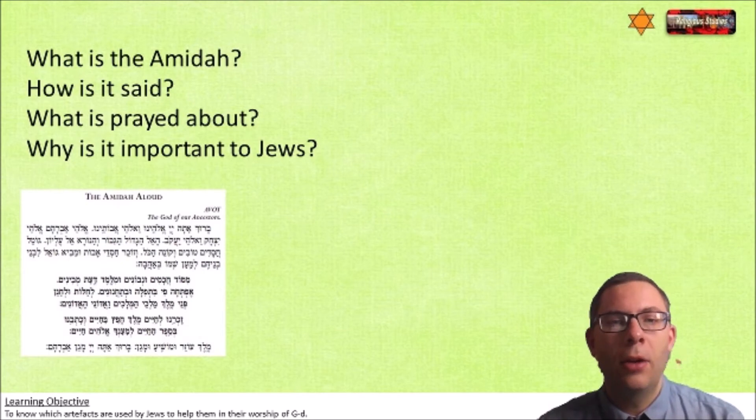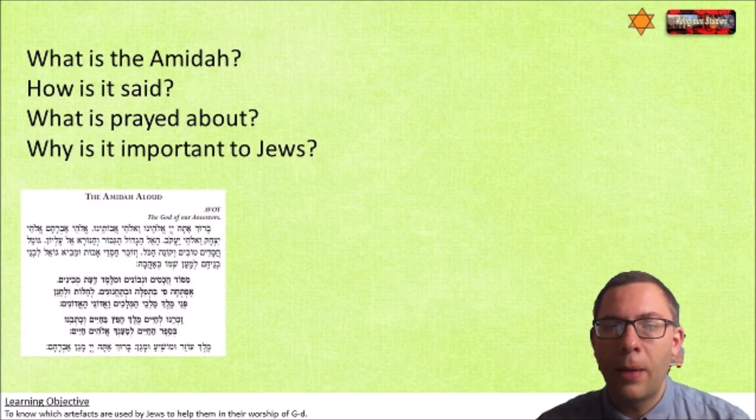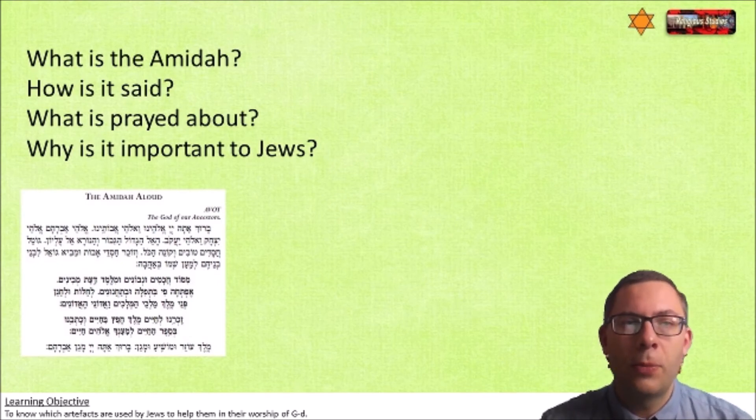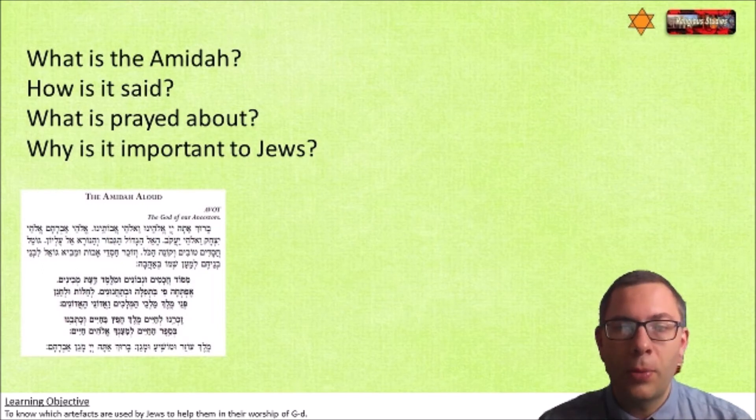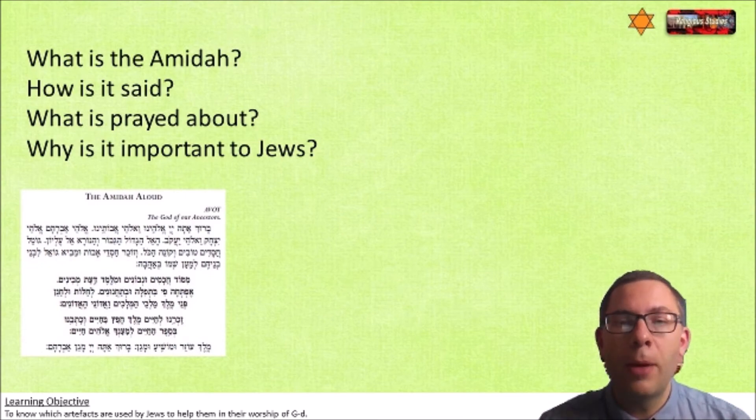The Amidah is the standing prayer; it can also be known as the silent prayer, even though people mutter. How is it said? It's done as a whispering under your breath, while standing and turning. What's prayed about? The nation of Israel, the patriarchs who are the Jewish founders, and life after death and the Messiah - there are lots of things within that prayer. And why is it important? Because it's foundational to Jewish people's belief.